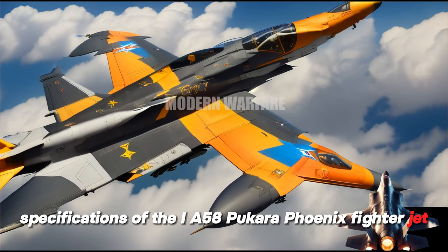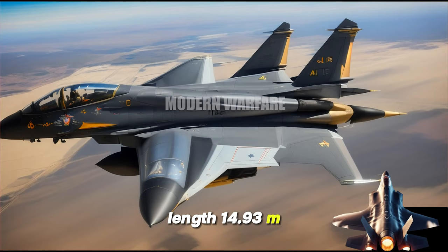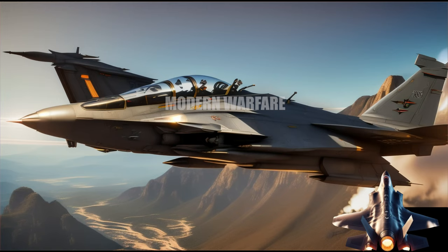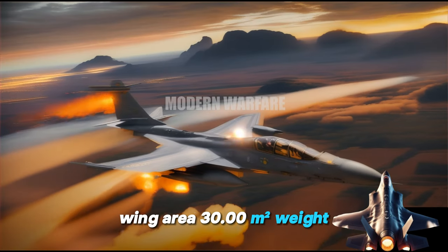Specifications of the IA-58 Pucara Phoenix fighter jet. Dimensions: Length, 14.93 m. Wingspan, 14.98 m. Height, 5.00 m. Wing area, 30.00 m².